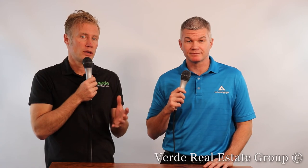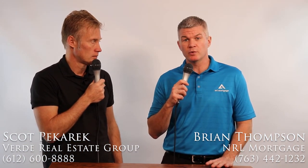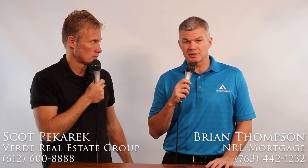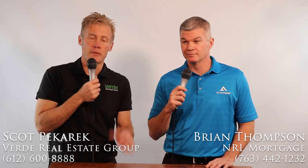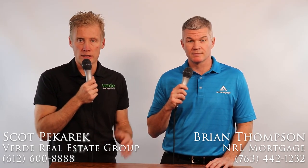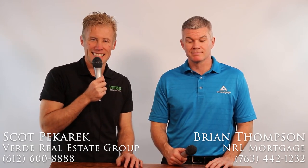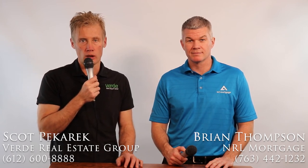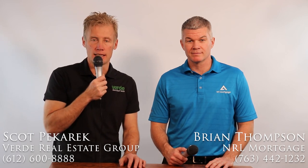This has been really helpful. If someone wants to get ahold of Brian for more information, they can call or text him at 763-442-1232, or email at brian.thompson@nrlmortgage.com. I'm Scott Picard with Verde Real Estate Group. If you want to get ahold of us, the number is 612-600-8888 — call or text — or 24/7 online at verde-realestate.com.